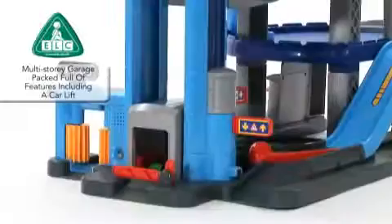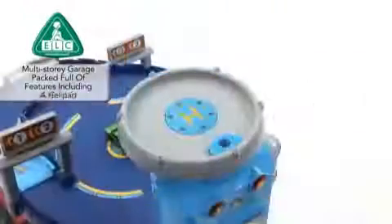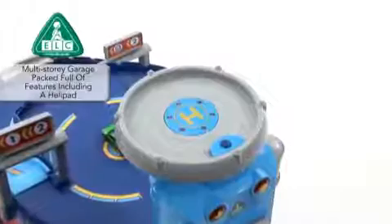Including a car lift to raise your cars to the top floor. The top story of the garage includes a helipad with real working lights to guide the helicopter down safely.